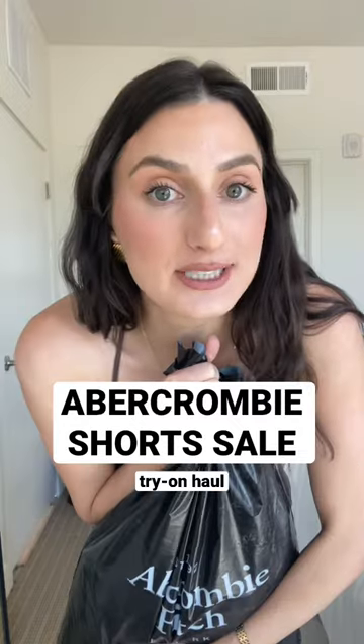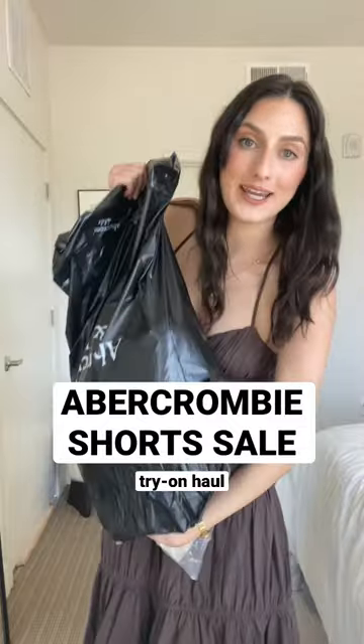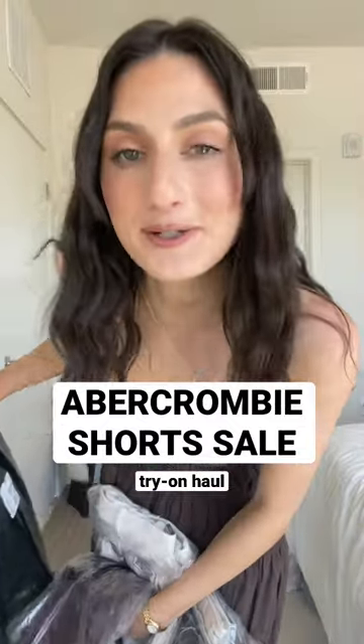Let's do a big Abercrombie shorts haul for two reasons. One, there's a sale and I have a stackable discount code for you. And two, I've gained weight and I don't fit into any of my shorts.